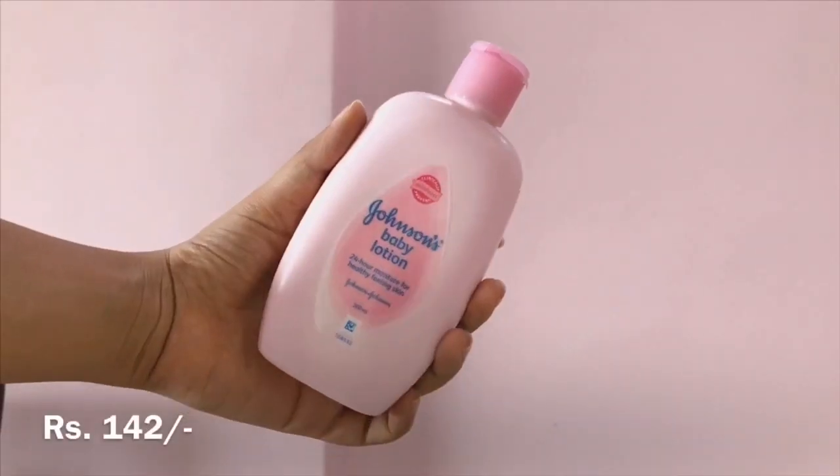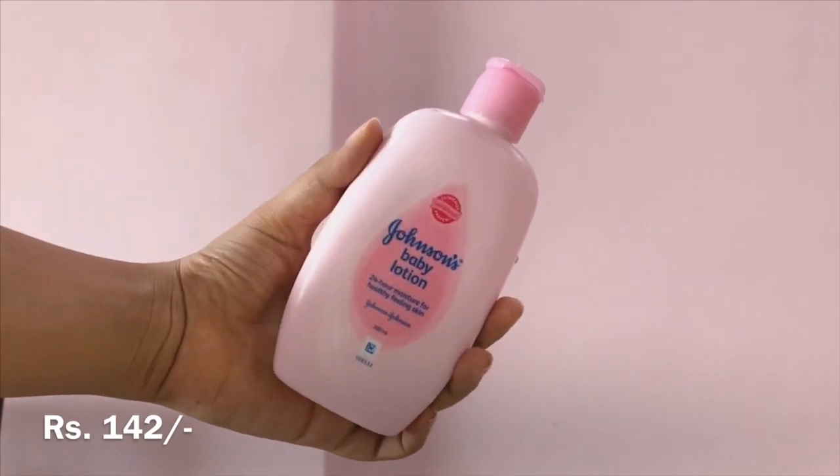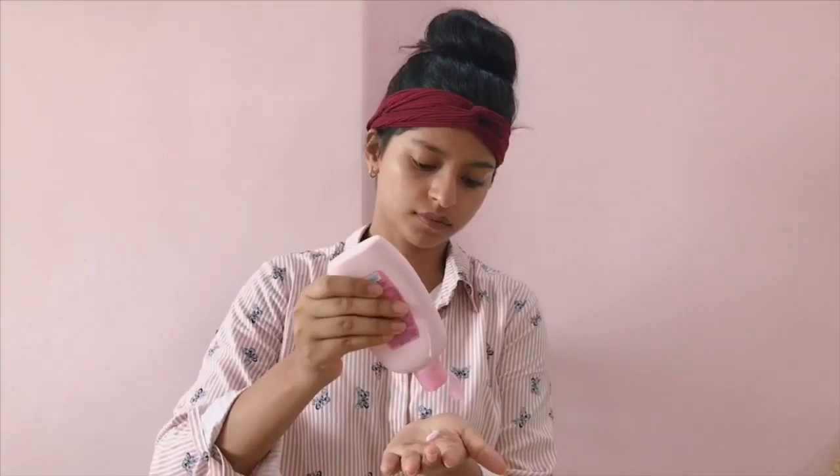I'm going to start off by using Johnson's baby lotion as the moisturizer. I'll take some amount of it on my hands and rub it all over my face. This will help the product seep into my skin making it healthy looking.